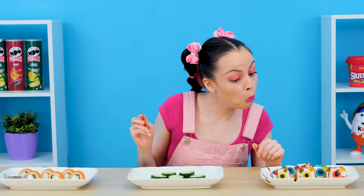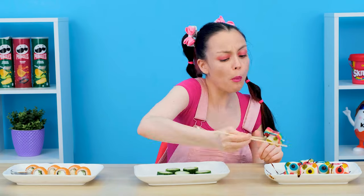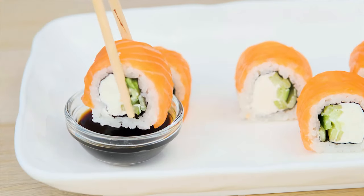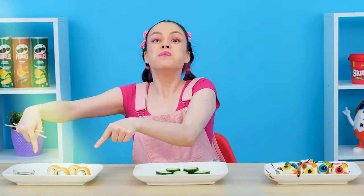But I will try sweet sushi with pleasure. Hooray! Delicious! But it's not satisfying at all. Here they are — real sushi! So good! Madame chef, you have won! Thank you, but it was obvious.